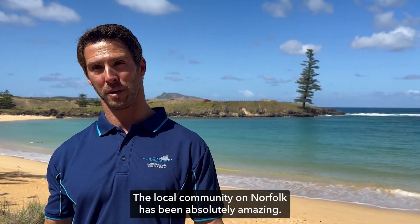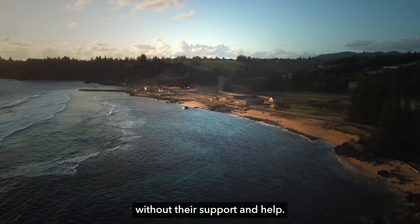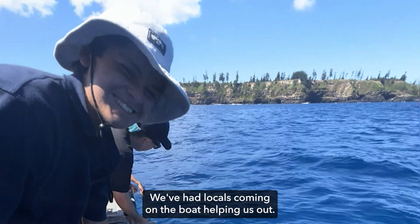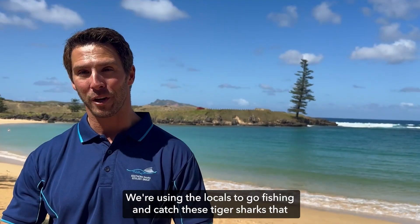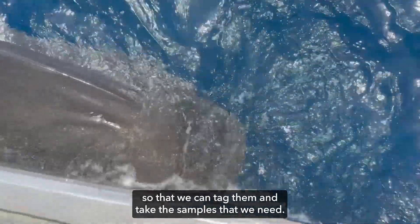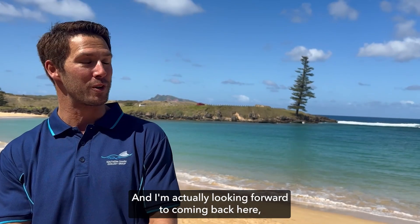The local community on Norfolk Island has been absolutely amazing. There's no way we could have done all the things we've done here without their support and help. We've had locals coming on the boat, diving with us to retrieve and service receivers, and fishing to catch tiger sharks so we can tag them and take the samples we need. The support has been tremendous across four years, and I'm actually looking forward to coming back here on holiday rather than to work.